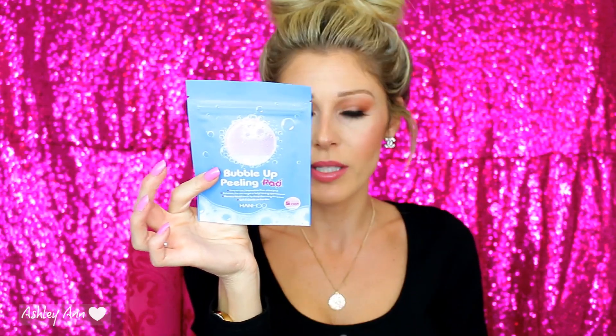The next item — I thought it was a face mask but it's not. In my ultimate I got like four face masks and I have so many that I need to use and I just don't really use them. But anyway, this is Hanhoo bubble up peeling pad with collagen. This double-sided foaming pad cleanses, exfoliates, and evens out your skin tone in one easy step. It's infused with witch hazel to shrink your pores and enzyme powder to gently dissolve dead skin cells. It comes with five pads and I'm definitely going to try this out in the shower once I'm done filming.